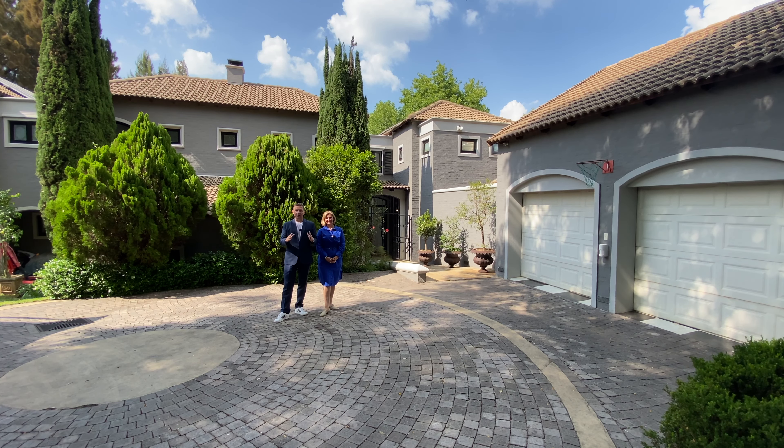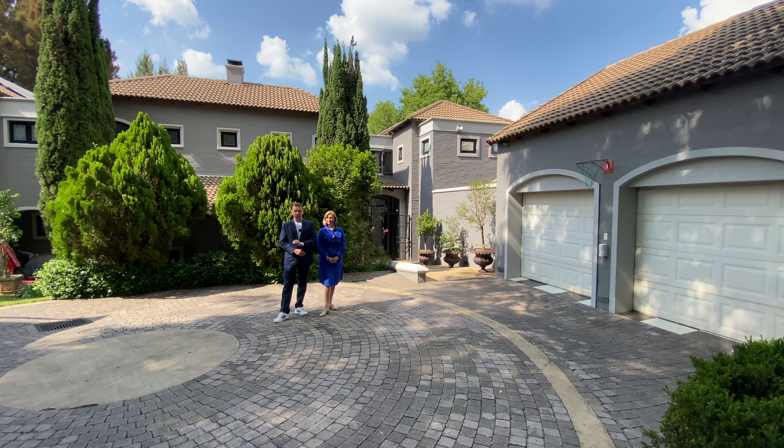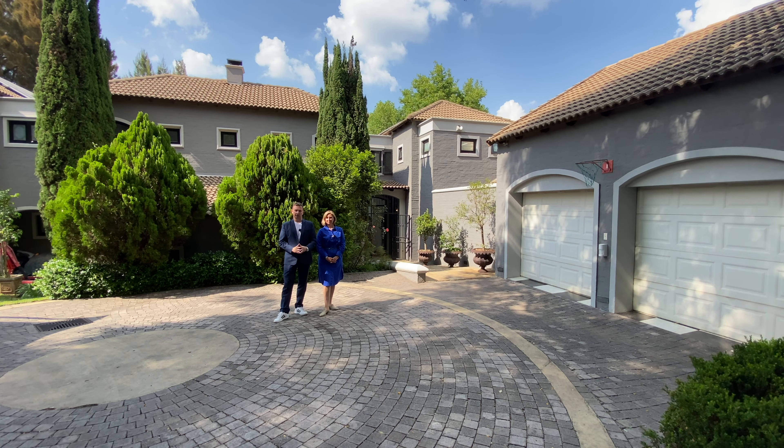Looking to buy a classic family home in Bryanston? Good afternoon, this is Xavier with Luxury Homes Johannesburg. Today, we are back with Marusha from LuxLive Property Group, who's going to take us on a tour of this stunning home.